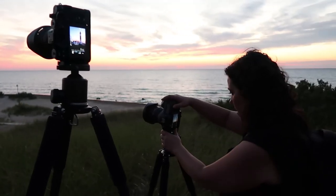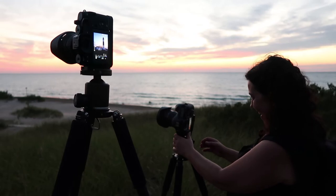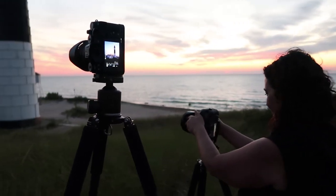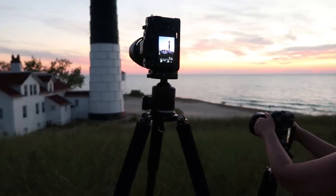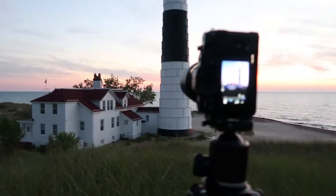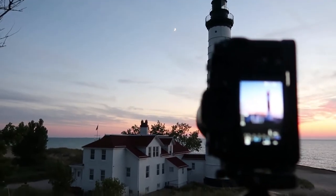We did leave for a little while and we got some great shots. We're working on some more. As you can see, the sun has been down now for about 30 minutes and we're still working on getting some shots here.